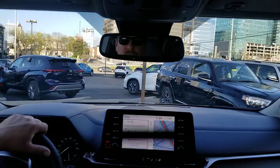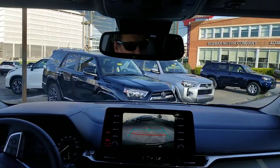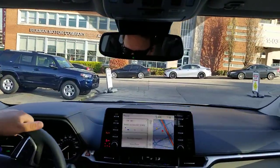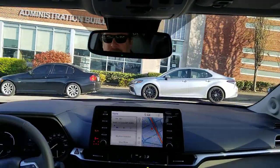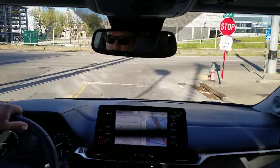Very easy to drive vehicle. It's big, of course, which is what a minivan is — one of the reasons you guys buy them. But it's a very nice vehicle, very smooth drive. All your safety systems are on here. Your Toyota Safety Sense 2.0 is on here. You've got your lane departure, lane tracing, and dynamic radar cruise control.